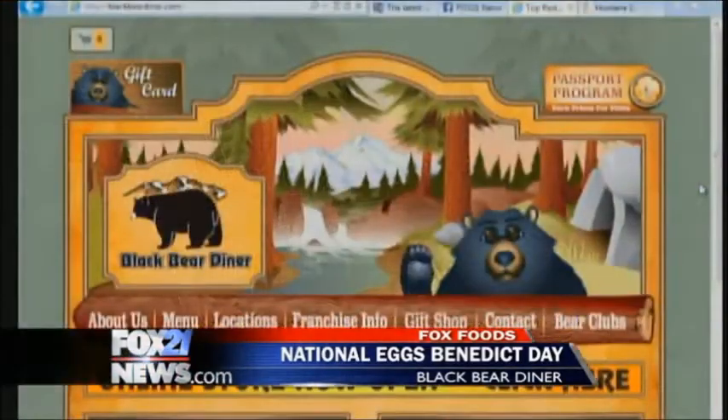You also have a website people can check out — blackbeardiner.com. Thank you so much. I've got to work on those poached eggs and the hollandaise sauce, but it sounds fabulous. Happy Eggs Benedict Day to you. And to you too — have a happy Easter this weekend.